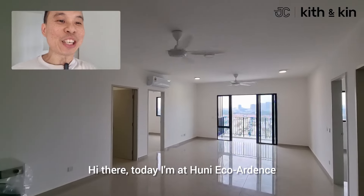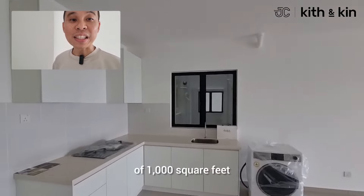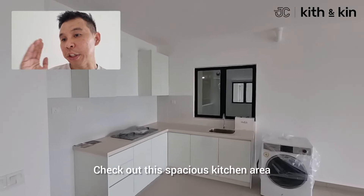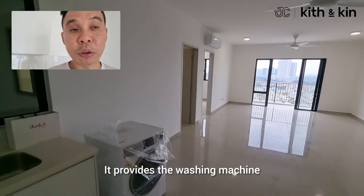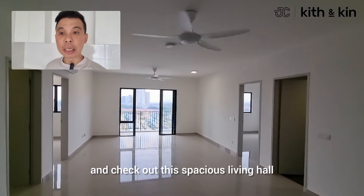Today I'm at Huni Eco Gardens. This beautiful condominium has a build-up of 1,000 square feet. Check out this spacious kitchen area — it comes with a built-in cabinet, and the developer is super generous, providing a washing machine. Check out the spacious living hall.